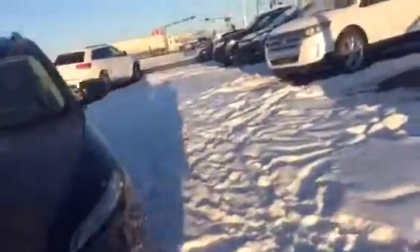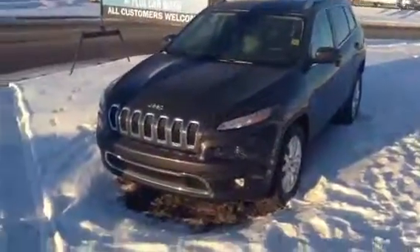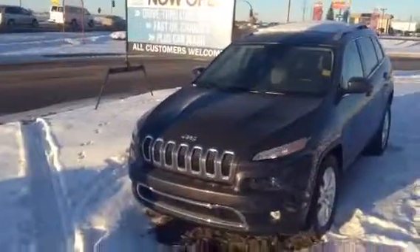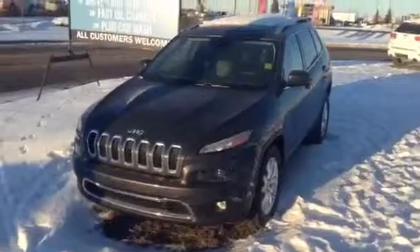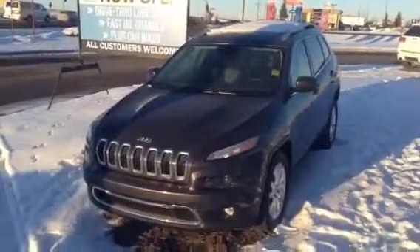So there you have it, Sherry. Again it's Josh at LA Mazda. Give me a shout, let me know when you can come down and take it out for a test drive. We'll get some numbers going for you and hopefully make a deal happen. You can reach me at 780-665-5224. Thanks a lot, we'll chat soon.